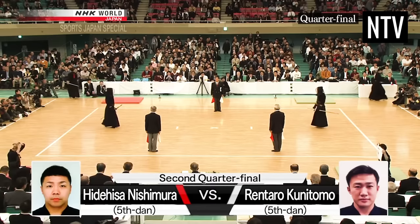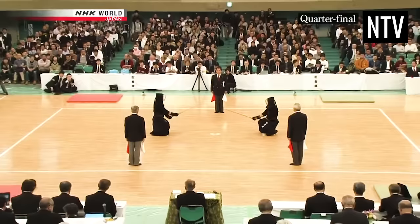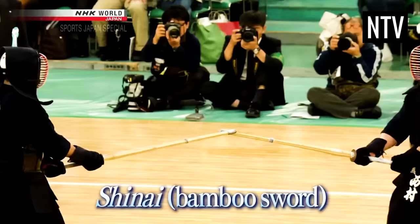The contest starts by bowing to your opponent and crouching at the start lines. When the referee tells you to go, the contest begins. To score points, you must strike your opponent with a bamboo sword, known as a shinai.